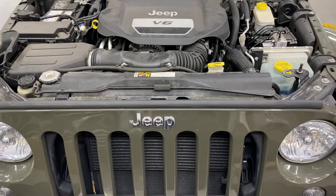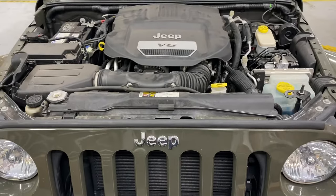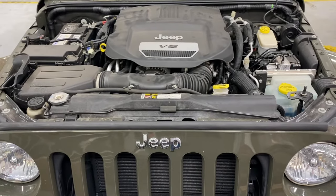By the time it does hit the ground and you actually see the drips, you have a major leak. This is usually a $1,000 to $1,200 repair at most cheap dealerships.